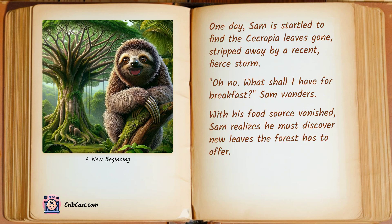One day, Sam is startled to find the cecropia leaves gone, stripped away by a recent fierce storm. "Oh no, what shall I have for breakfast?" Sam wonders. With his food source vanished, Sam realizes he must discover new leaves the forest has to offer.